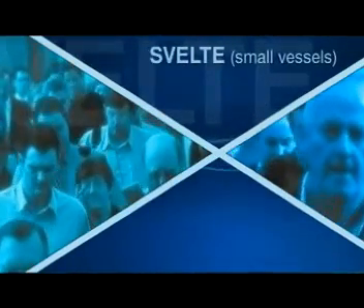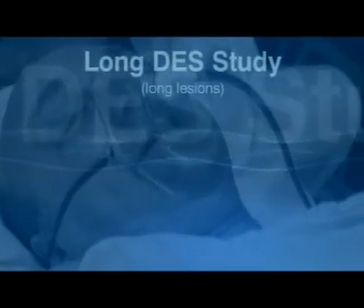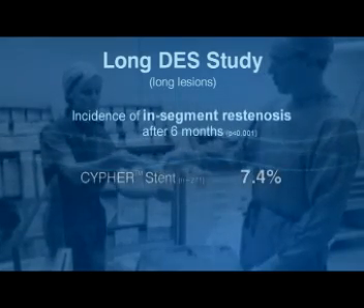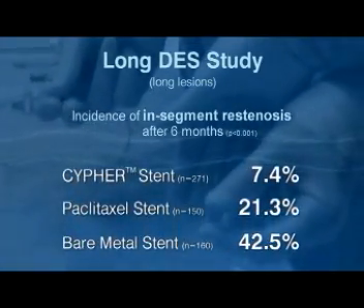Striking results were also obtained in the SVELTE study, where Cipher implantation in small vessels of between 2.25 and 2.75 mm in diameter led to a 12-month TLR rate of just 3%, compared with a historically matched cohort from the SIRIUS study control arm. A recent independent study has also demonstrated the excellent efficacy of Cipher in the treatment of long lesions greater than 28 mm in length, compared with a paclitaxel eluting stent and a bare metal stent. After six months, the Cipher group demonstrated a significantly lower late loss and incidence of restenosis, leading to a very low seven-month TLR rate of 2.7% with Cipher.